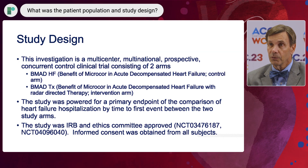The Benefits of MicroCore in Acute Decompensated Heart Failure trial is a two-arm concurrent control clinical trial. It's not a randomized controlled trial, but had two arms: an intervention arm and an observation arm going on concurrently.